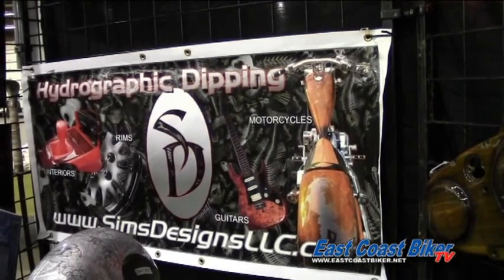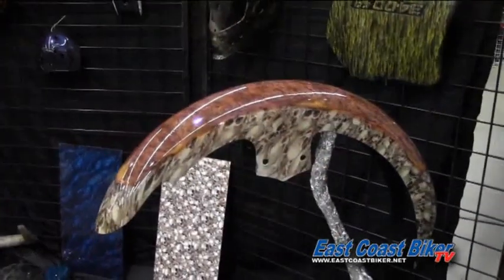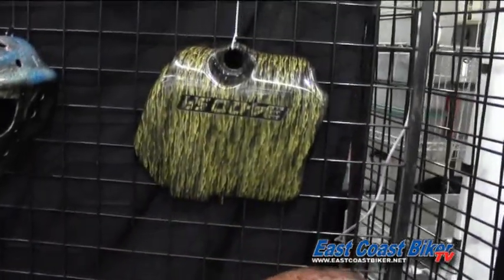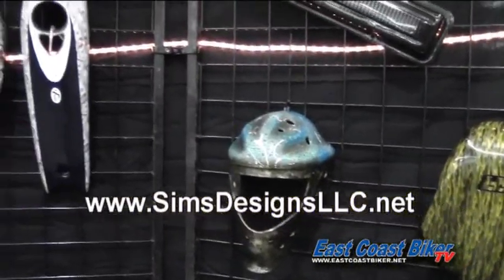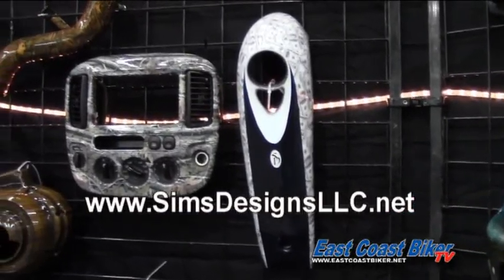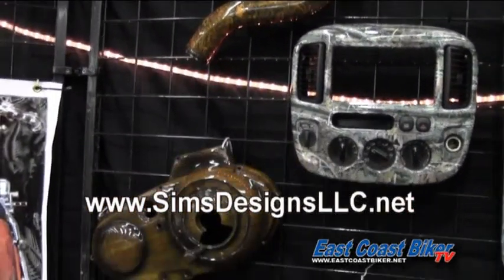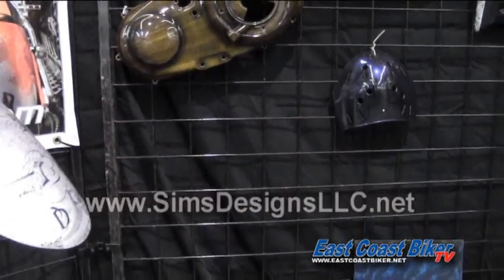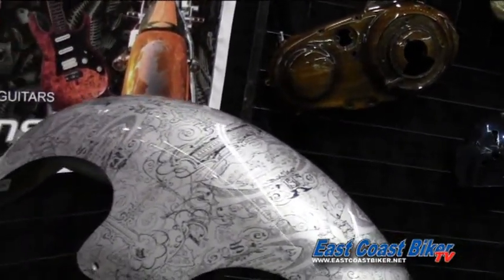I'm Jim Simione from Sims Designs. What we do is hydrographic designs — basically we take your parts, sand them down to the metal, prime them, paint them, and then dip them in whatever pattern you're looking for. After that pattern is on, we clear coat, polish, and sand everything out. It's basically a paint job with a free graphic inside of it. You can find us at simsdesignsllc.net or on our Facebook page at Sims Designs. It involves a lot of airbrush work, candy colors, flakes — anything you want, we can do. We can cover anything.